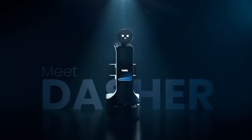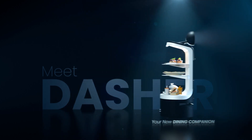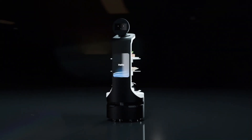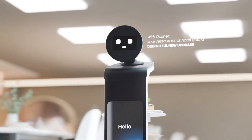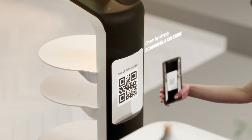Meet Dasher, your new dining companion. With Dasher, your restaurant or hotel gets a delightful new upgrade. Effortlessly order your favorite dishes by simply scanning a QR code.